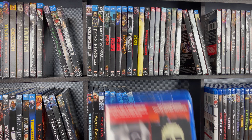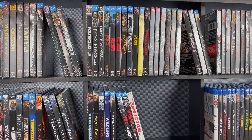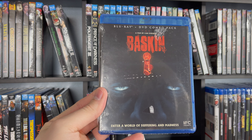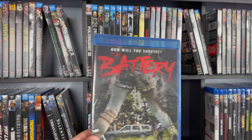A nice double feature here — this is Bad Dreams and Visiting Hours, great release. Bad Moon, classic wolf movie. Here's one that I need to show my wife — this is Baskin, pretty great movie. And then we have the Bat People. And last on this first shelf is Battery.